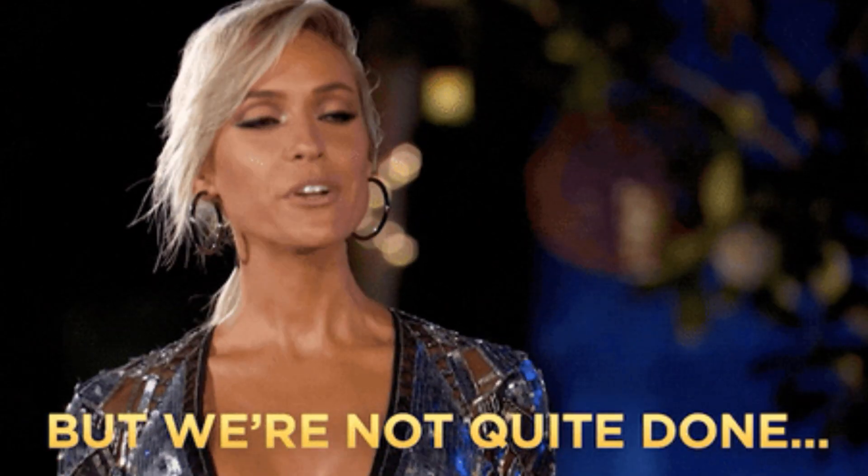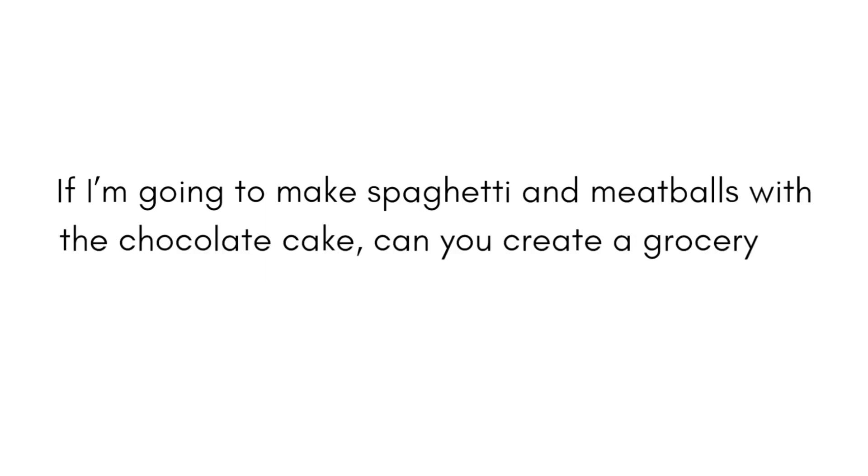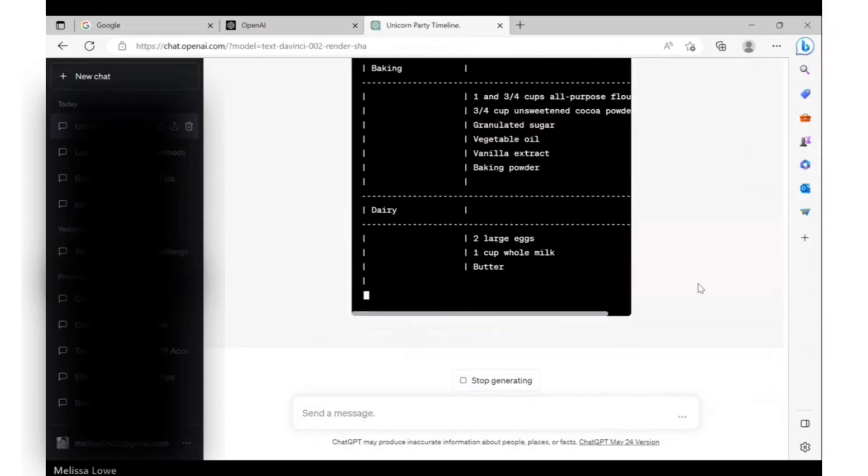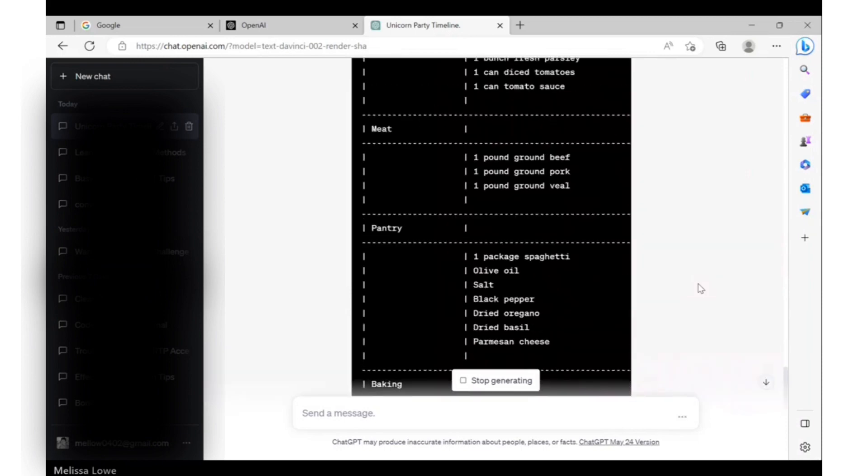I just got to show you one more thing. If I'm going to make spaghetti and meatballs with the chocolate cake, can you create a grocery list in table format that is organized by category? Voila. If your mind is not blown, I don't think we can be friends anymore. Are the possibilities of ChatGPT coming into focus for you?